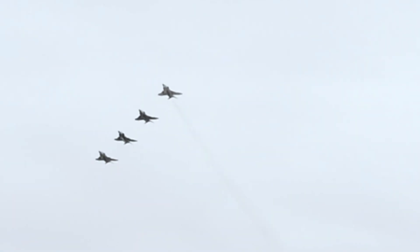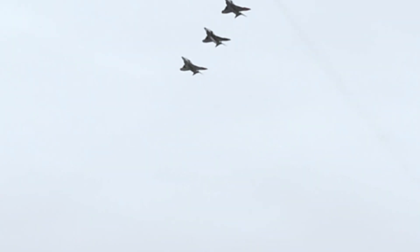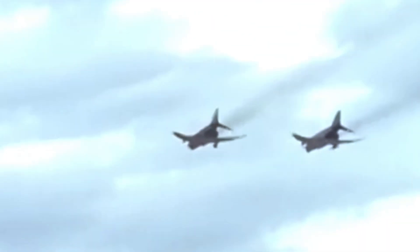The F-4G Phantom II version was modified for a specialized suppression role and was used by the U.S. Air Force until it was retired in 2008. The F-4 Phantom II became a symbol of the air power of the United States and its allies for decades.